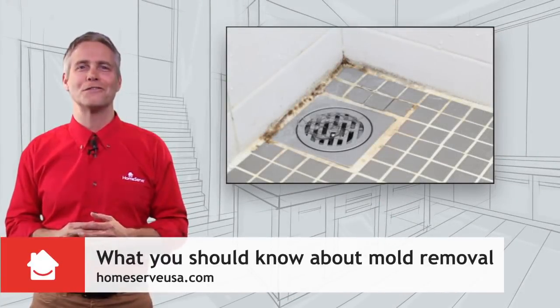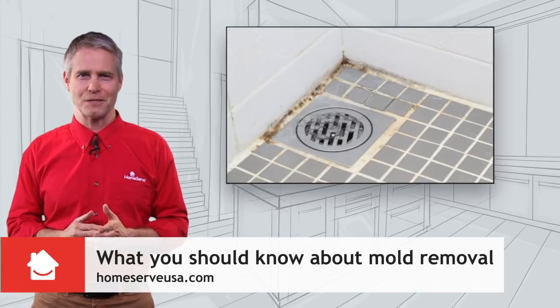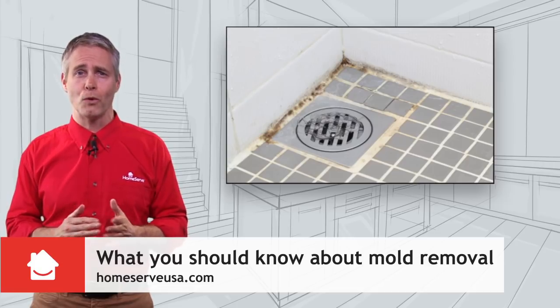Hello and welcome back to the Homeserve Hints blog. Mold is that pesky fungus that never seems to leave the grout lines of your shower. However, it can grow anywhere in your home as long as moisture is present.